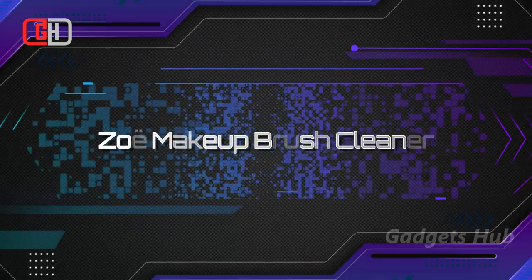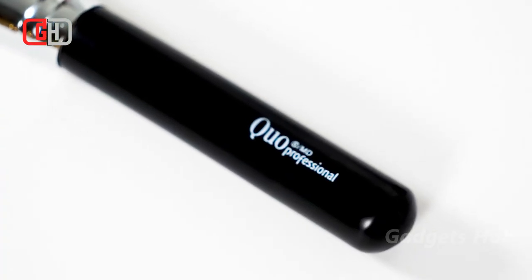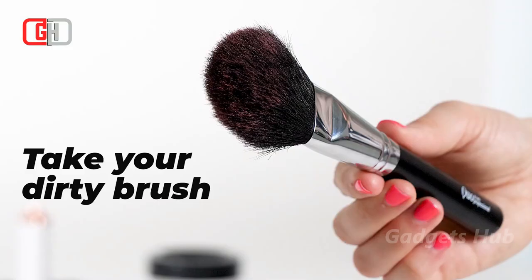At only 0.15 inches thick, it's truly easy to slide anywhere and won't take up any extra space. Never hand wash your makeup brushes again with the Zoe makeup brush cleaner.